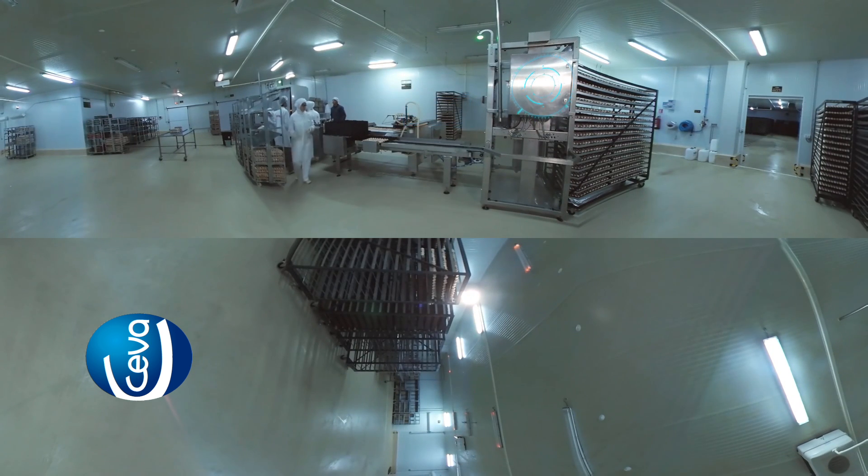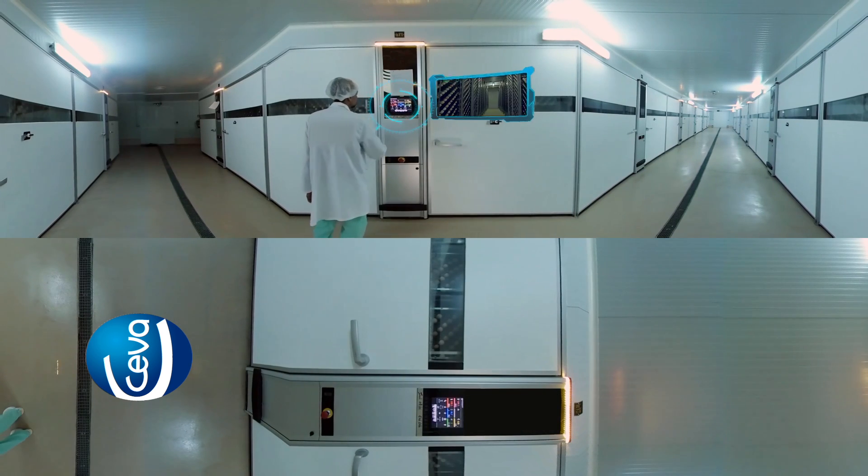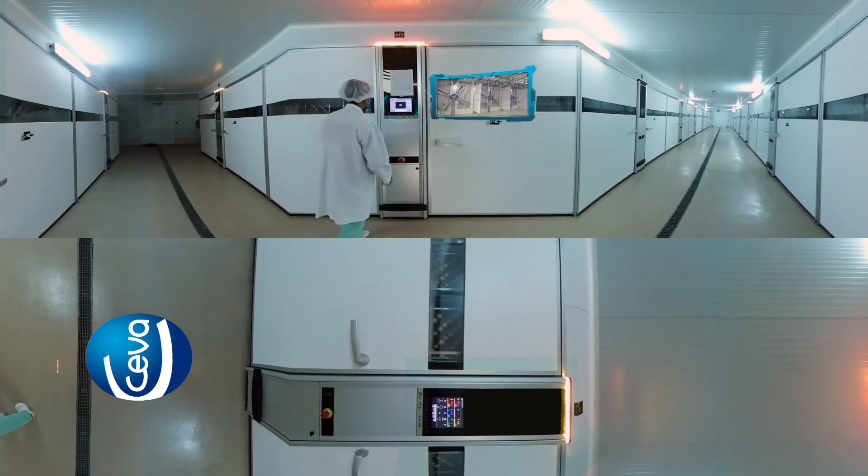Ready to go to the storage area or the setters, eggs are incubated in automated incubators in the optimal environment, temperature and humidity, for 18 to 19 days.